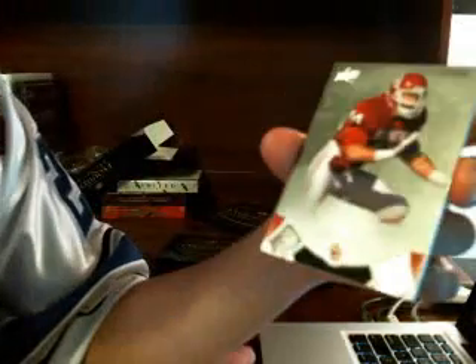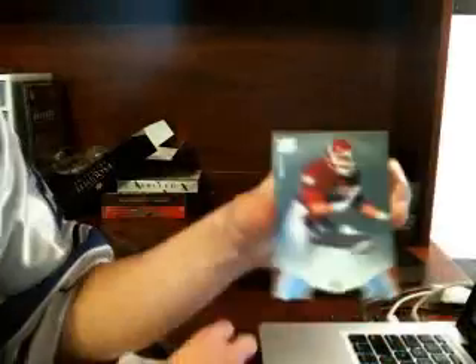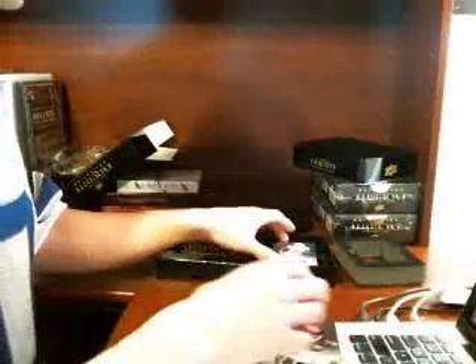We got the Boz - Brian Bosworth. Number two, 75. 52 is 75. Brian Bosworth. Great start.